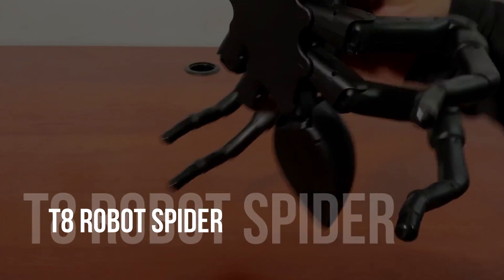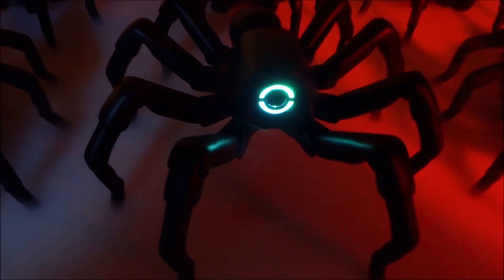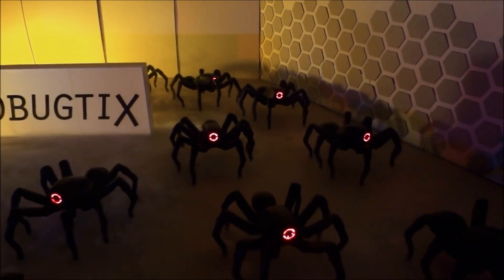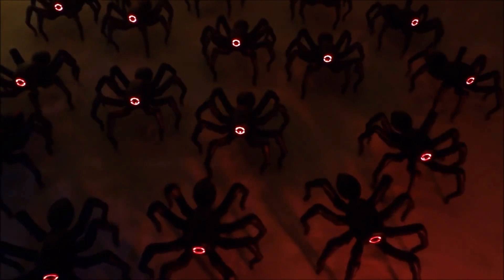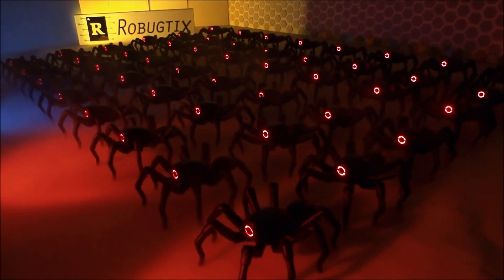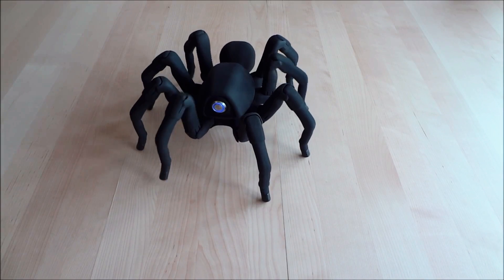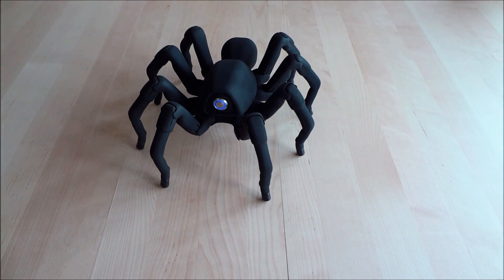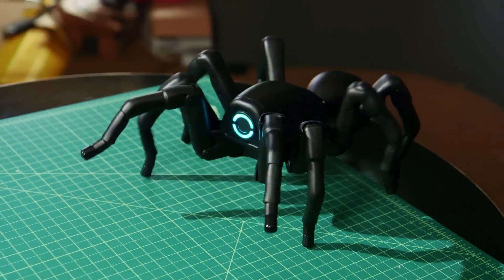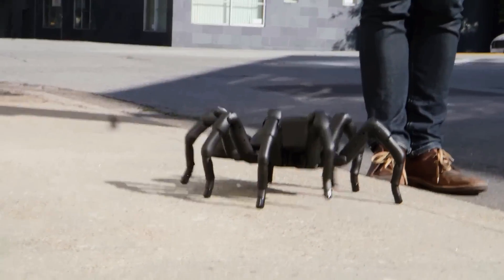The Robugtix T8X Robot Spider is an innovative and cutting-edge piece of tech that has revolutionized the way robots are designed. This spider-like robot is designed to mimic the movements and behavior of a real spider, allowing it to move and act on its own without any human intervention. This robot can move in any direction, making complex maneuvers and performing simple tasks. It has been praised for its versatility. Its six legs are powered by high-torque motors that allow it to easily maneuver through tight spaces and move quickly.